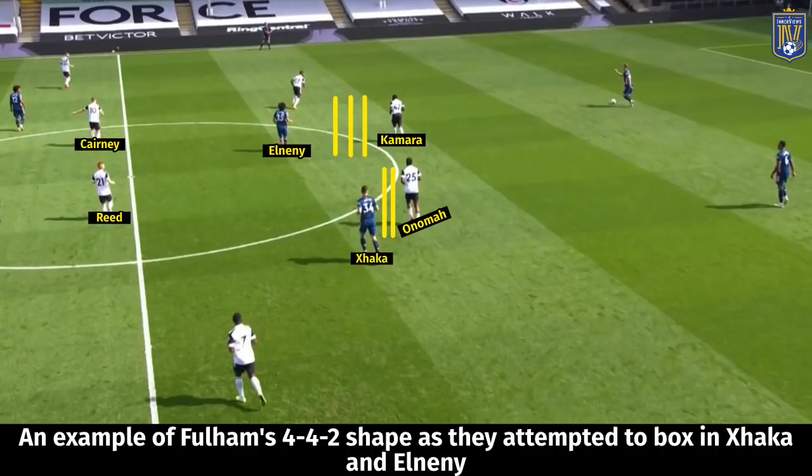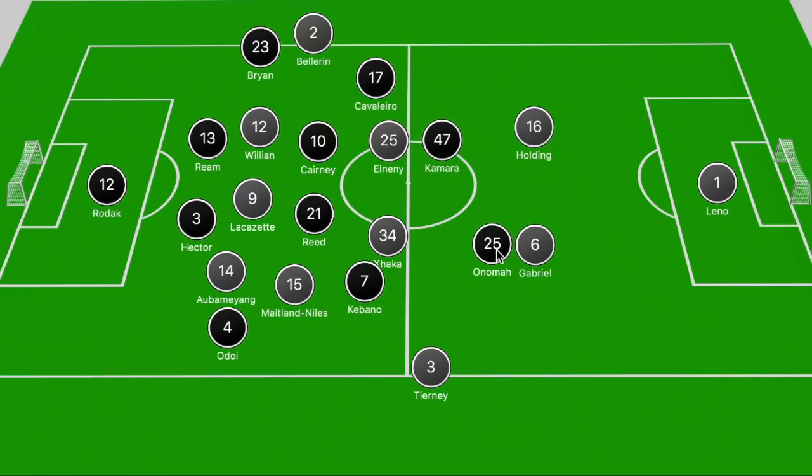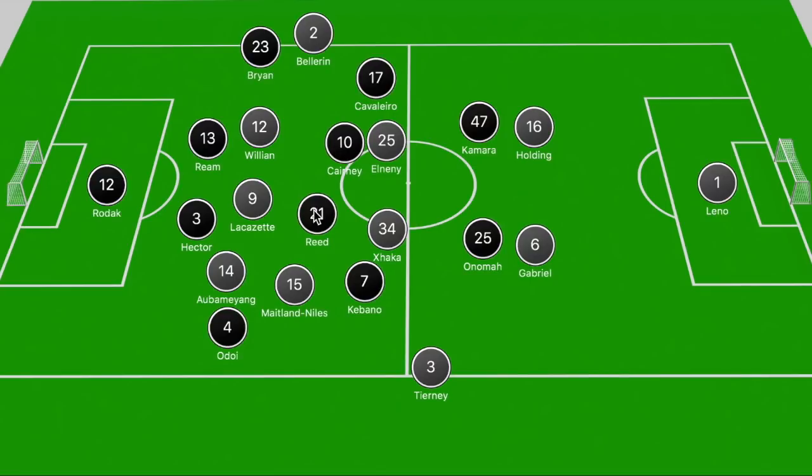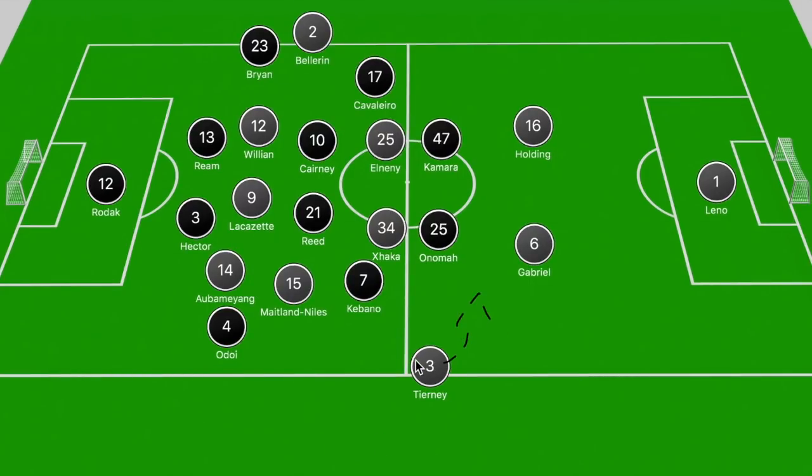When Arsenal pushed forward they shifted into a 4-3-3 to combat Fulham dropping into two narrow banks of four. Bellerin and Tierney looked to push forward, but they couldn't play through the center due to Fulham's shape — Onomah and Kamara blocked passing lanes into El-Neny and Xhaka, who could only get on the ball by dropping into the half-spaces. In Arsenal's attacking shape, Bellerin pushed forward down the right touchline, Willian would sometimes drop in between the Fulham midfielders, while Aubameyang shifted narrow to get goal-side of Adeola.